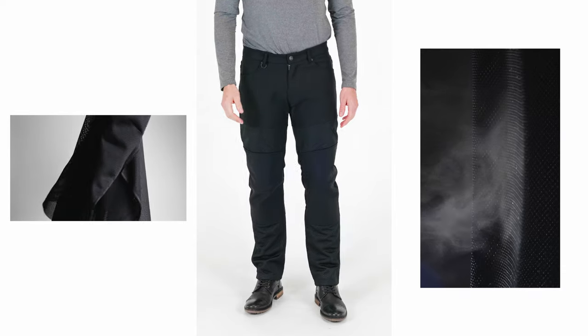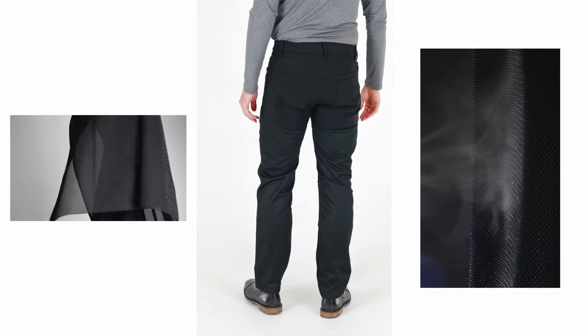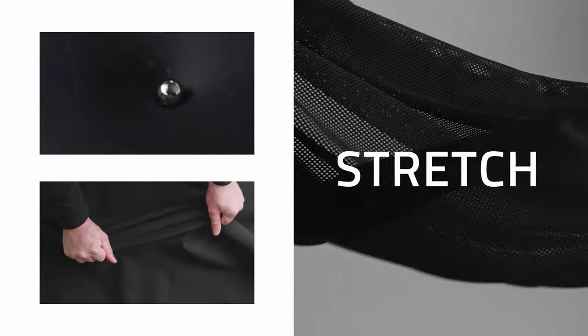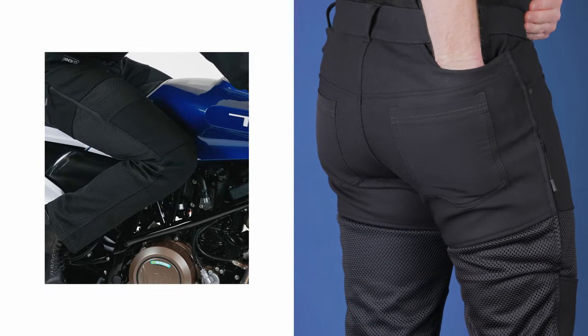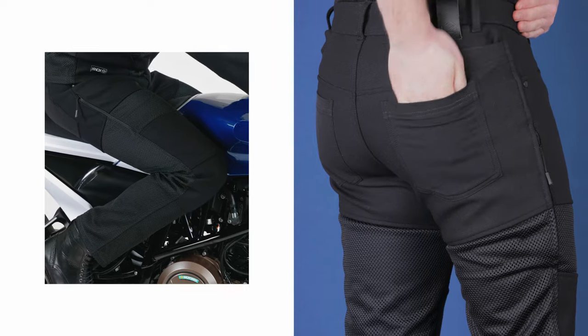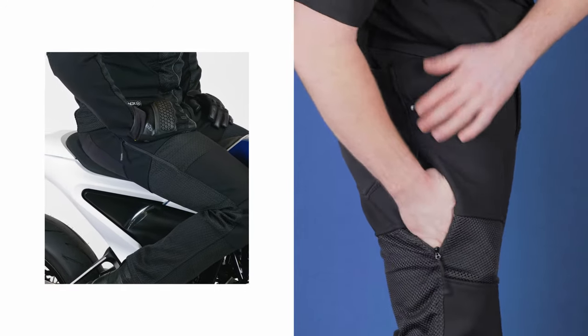They feature large, breathable panels front and back for unrivaled airflow on the bike, and include stretch fabrics for a totally comfortable fit. With a number of deep pockets and a zipped side pocket perfectly placed for your riding position, they are utterly practical.